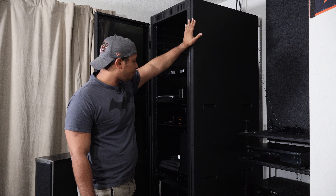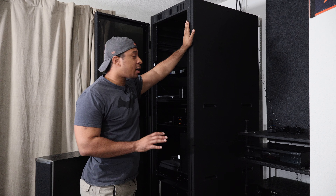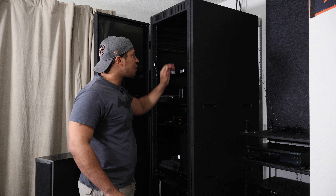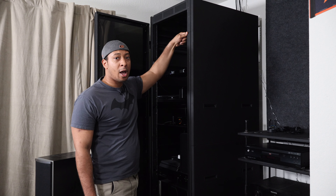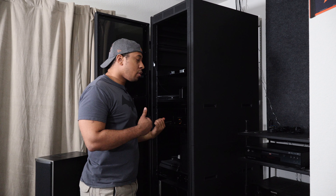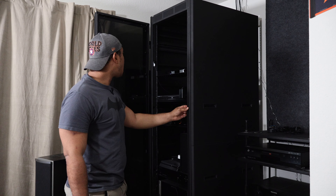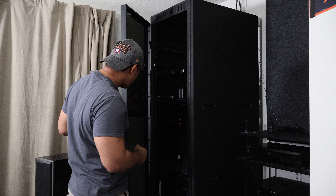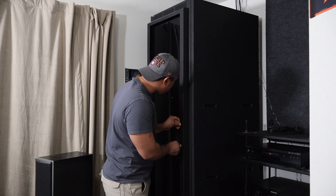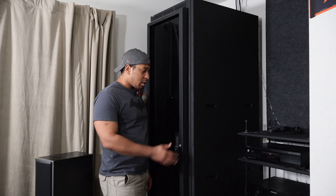That's the rack — a 44U Middle Atlantic used rack. Don't be afraid to buy used gear. This thing is absolutely solid; I needed a friend with a truck to help me carry it in. It cost me just a couple hundred bucks, has a door with tinted plexiglass, and I still have room for more equipment.